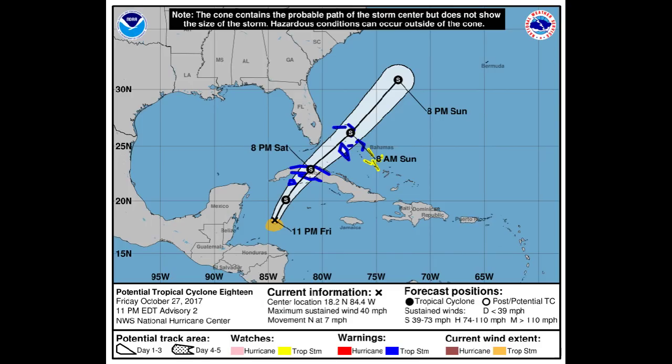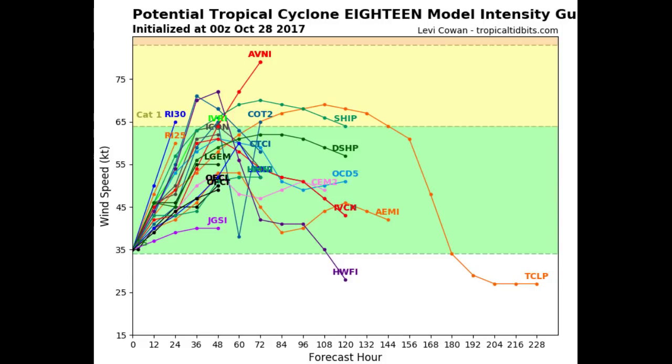Here's the cone on it and it's pretty much the same as what we're seeing with the models. They expect it to be a tropical storm at any time and I wouldn't be surprised if at the 5 a.m. advisory it becomes named, or maybe the intermediate one a little later on, but definitely it is building and should be getting a name.